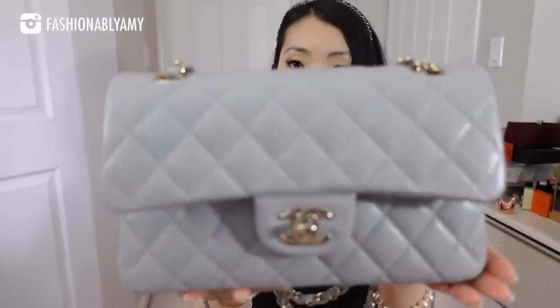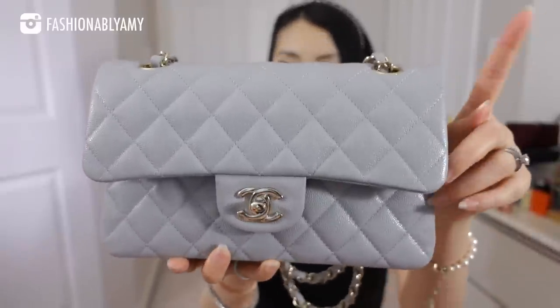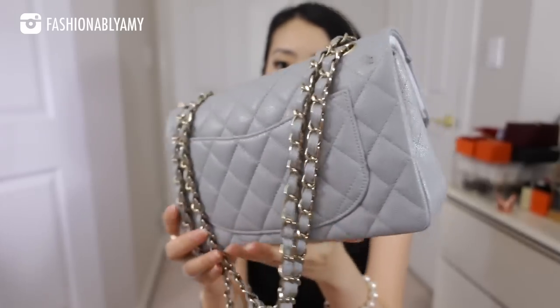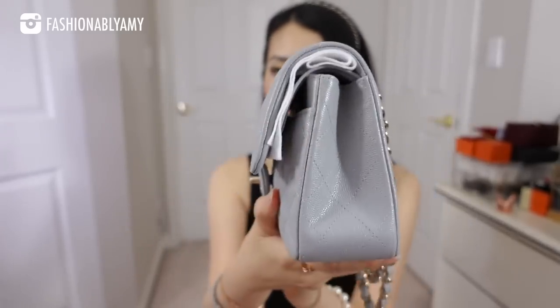A no-brainer of course is the classic flap in the small size. This is the light gray color in caviar from the 21A collection — I'll link my unboxing up here. I've been wanting a Chanel classic flap for the longest time and never pulled the trigger, but finally this year I decided to go for it because this is the perfect color, the unicorn bag for me. This bag will never leave my collection.